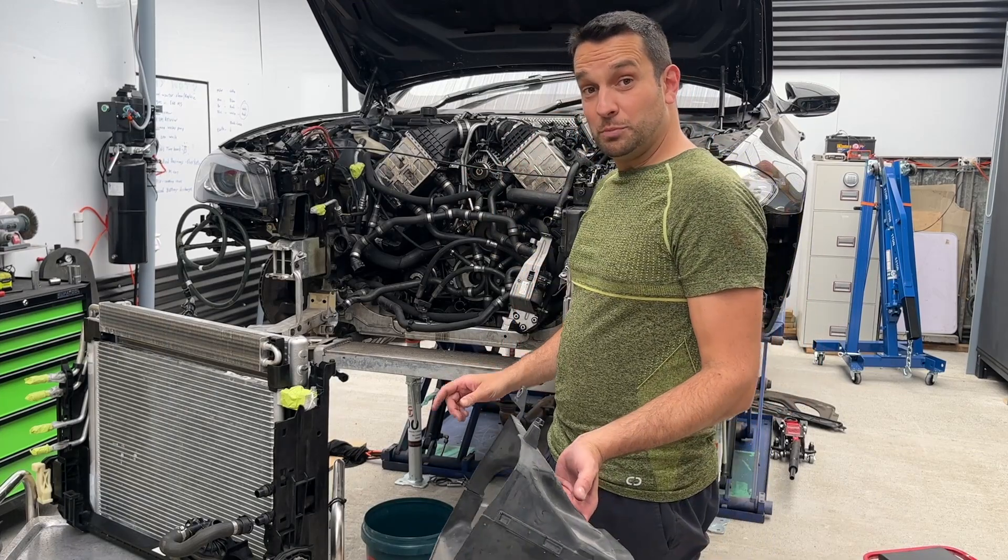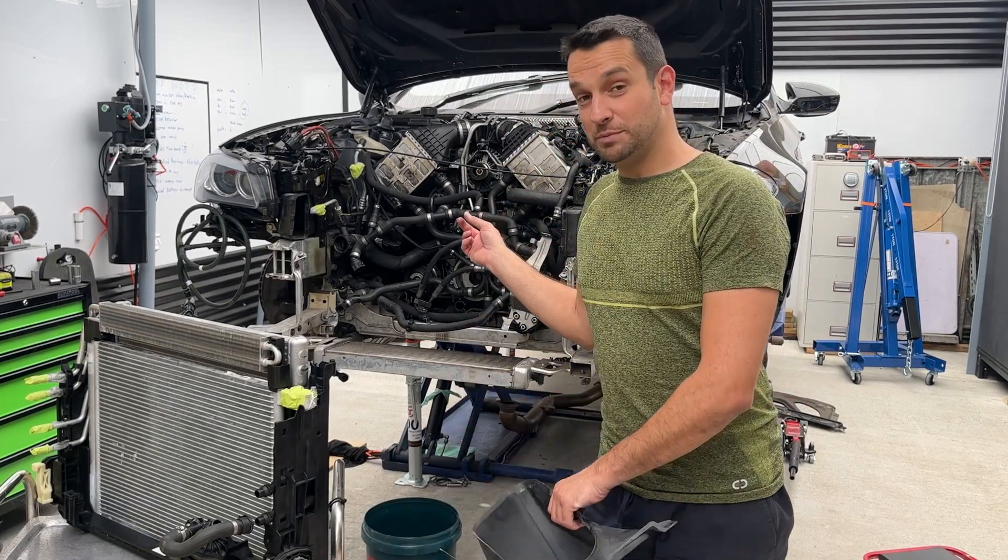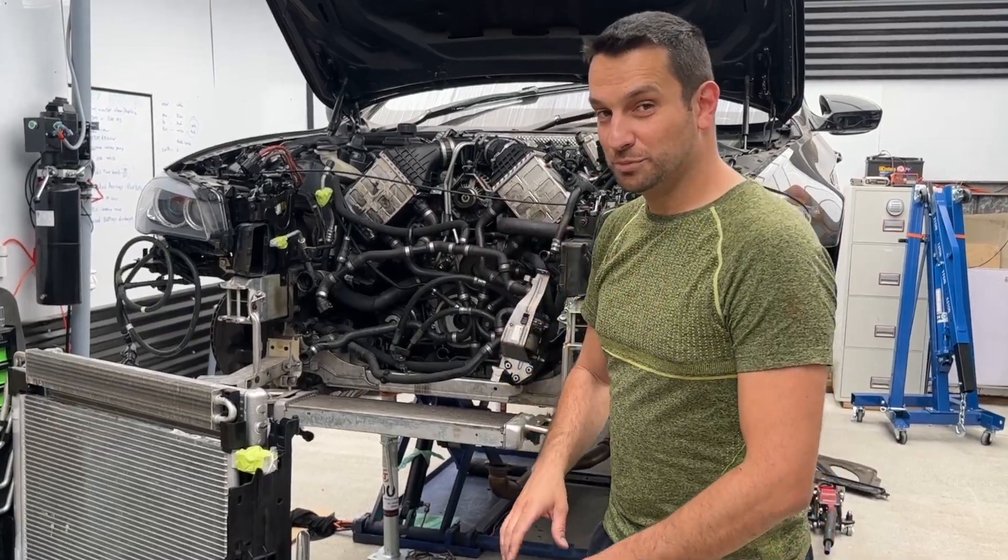If you liked the video and want to know more technical aspects about the M5, including the engine review we're doing on this car, make sure you subscribe to the channel.